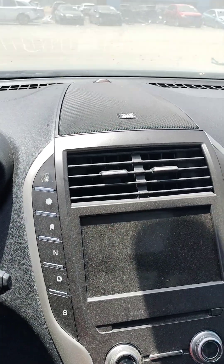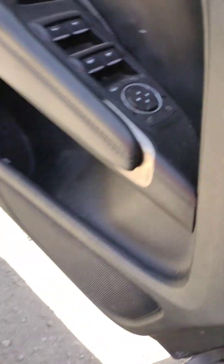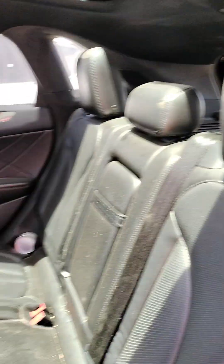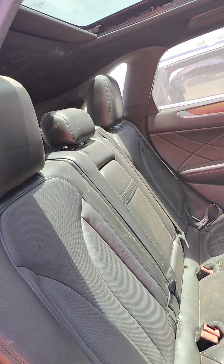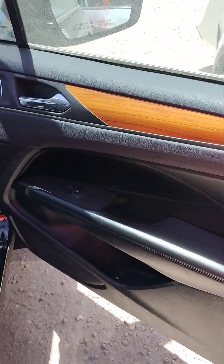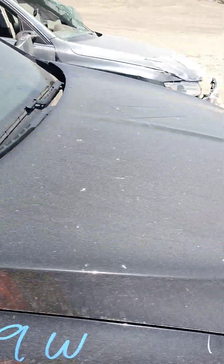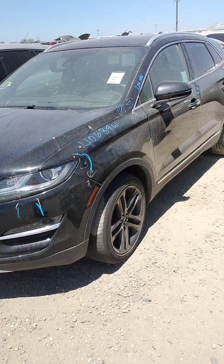There we go. It's a 2019 Lincoln MKC. It does start, it does run.